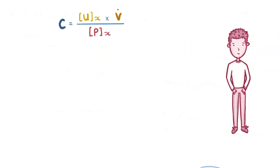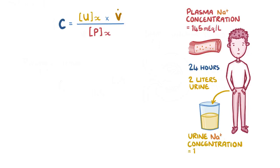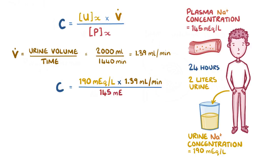As an example, let's say that in a 24-hour period, a man has 2 litres of urine, and that his plasma sodium concentration is 145 mEq per litre, whereas his urine sodium concentration is 190 mEq per litre. First, we need to calculate his urine flow rate, which is the urine volume divided by the time: 2,000 mL divided by 1,440 minutes, which equals 1.39 mL per minute. Since urine concentration is 190 mEq per litre, we multiply that by 1.39 mL per minute and divide by the plasma concentration of 145 mEq per litre. This equals 1.43 mL per minute, meaning that 1.43 mL of plasma is cleared of sodium per minute.